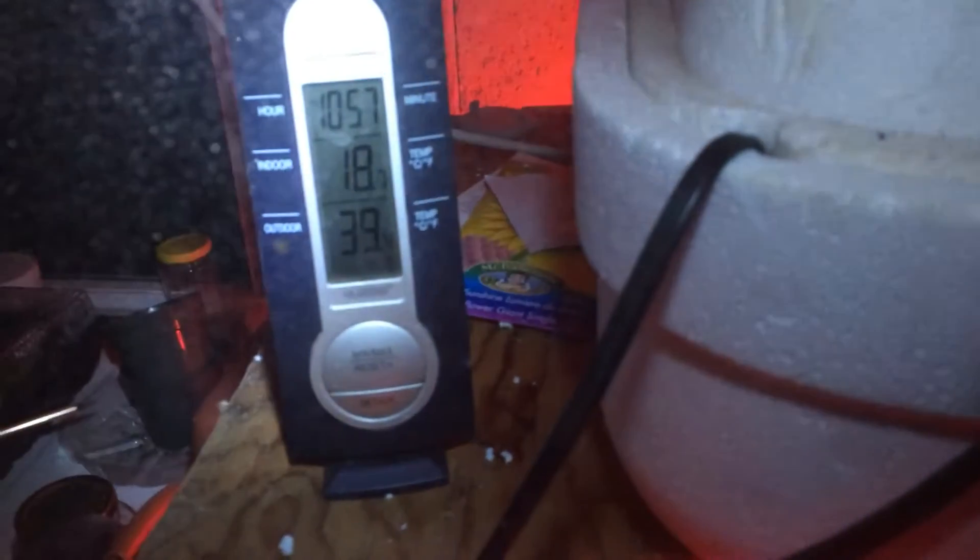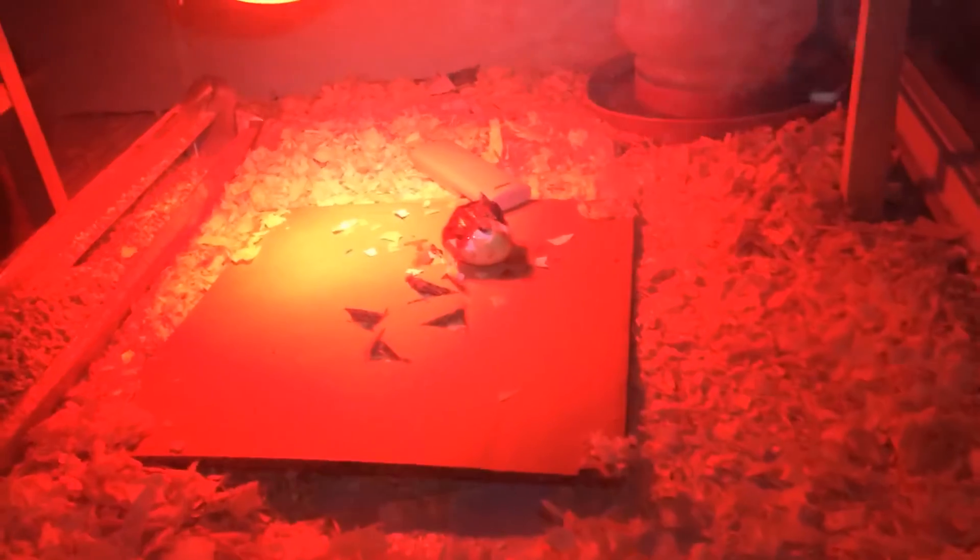All right, so here's the update. It is right now 11 o'clock, March 10th. It's 18 degrees in the habitat, but 40 underneath the lamp right there.